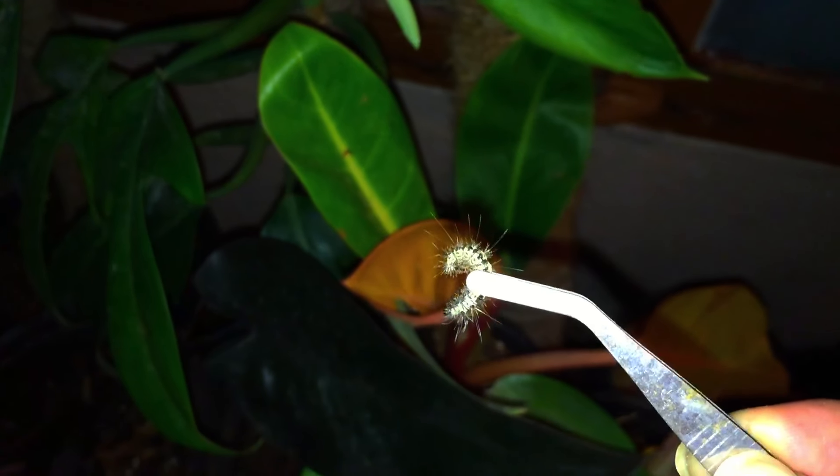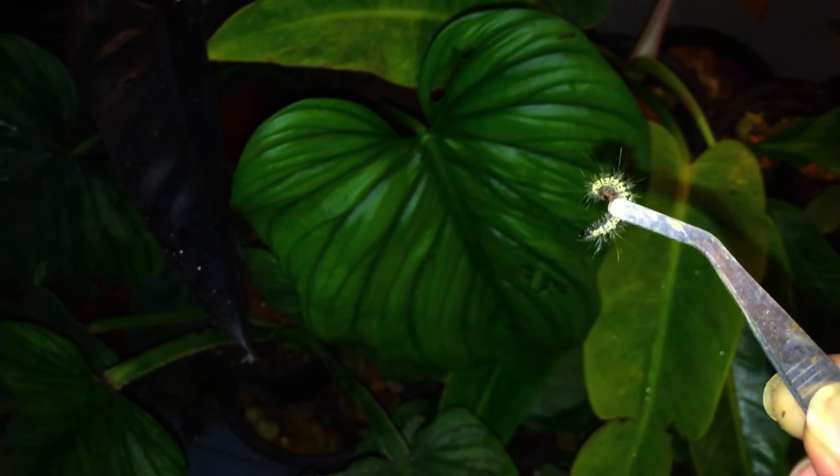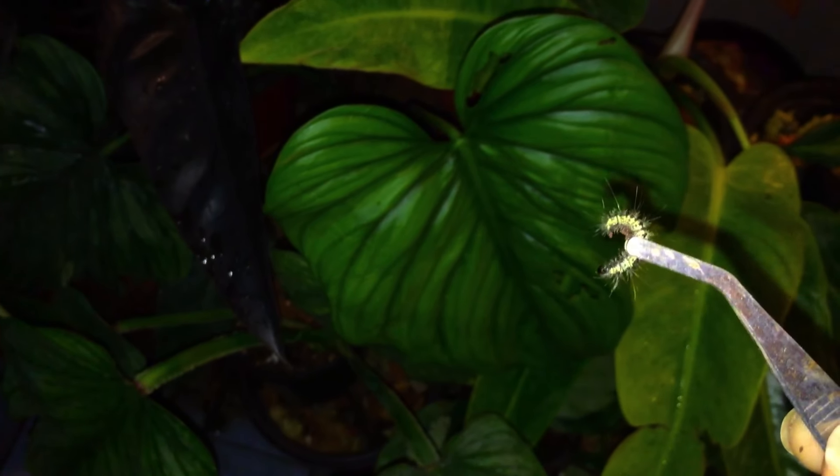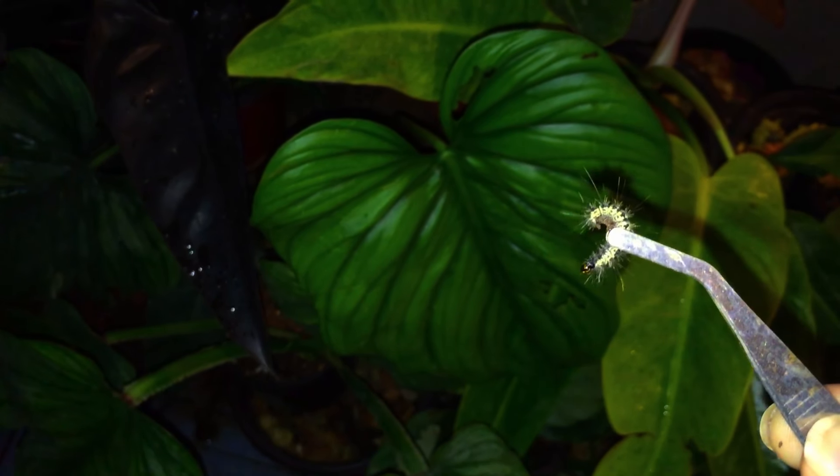I do not want to kill it. Always be very vigilant, especially during the monsoon season, because this is the breeding season for a lot of these bugs. It's always better to check. I'm just going to leave it off in some other spot.